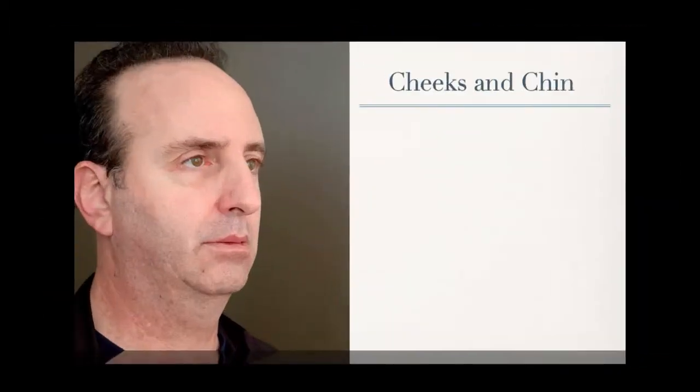This is an example of a gentleman who's had both cheek and chin augmentation. You can see these things together can make him look more youthful — he's got more life in his face and he looks better.